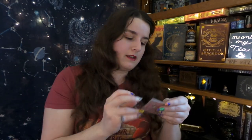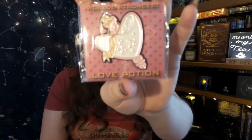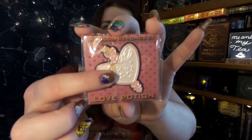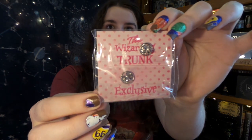I see a pin — I have a little love potion pin right here. It is really nice and big, and it has a double clasp and it says Wizarding Trunk Exclusive — world's strongest love potion. Very useful. I might need that sometime.